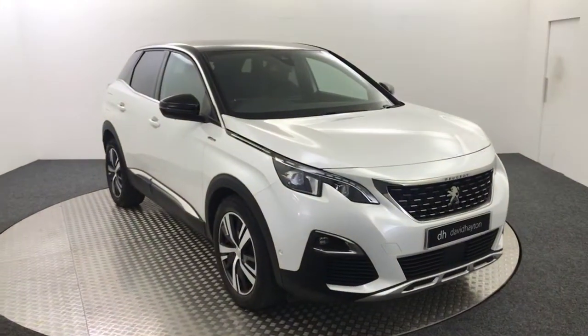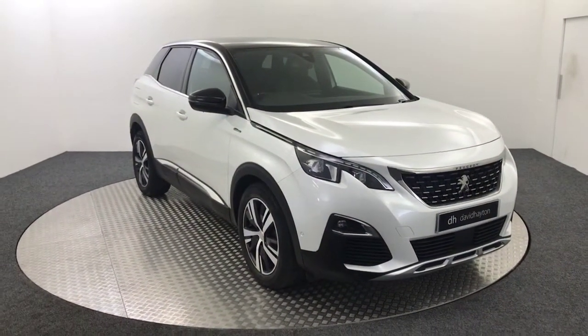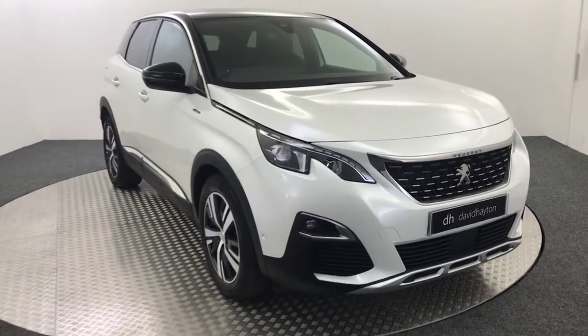Hi, it's James from David Hayton's Auto Store. Today on the turntable we have a 2017 Peugeot 3008 GT Line in pearl white.